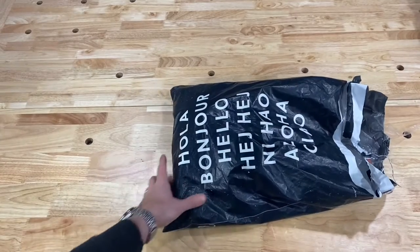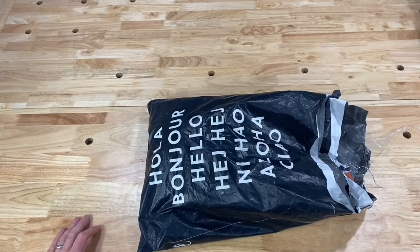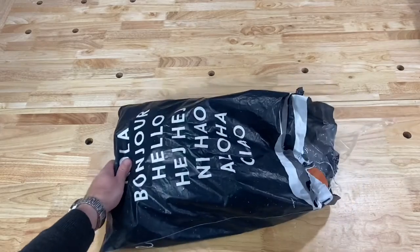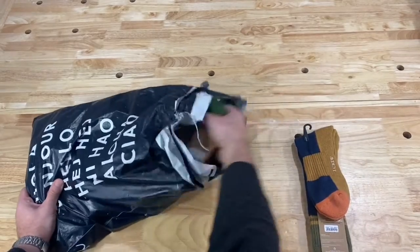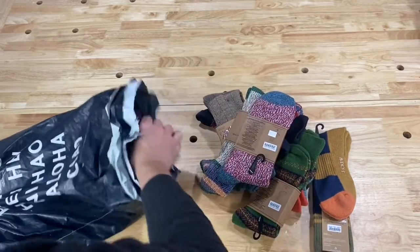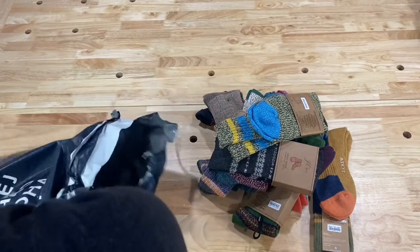Hey guys, what's going on? So in today's video I just got these socks in from J.Crew and I wanted to do an unboxing video because I realized I've never really talked about socks in any of my content. This is one of my consumer hacks that I do every year — after Christmas, I go on the J.Crew website and they typically have killer deals on socks.